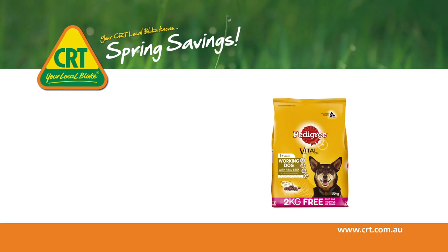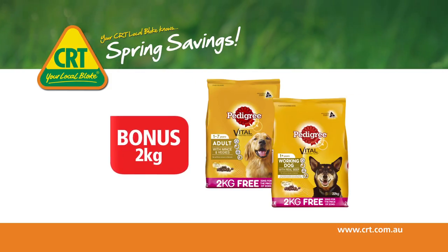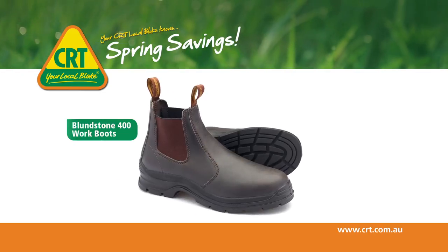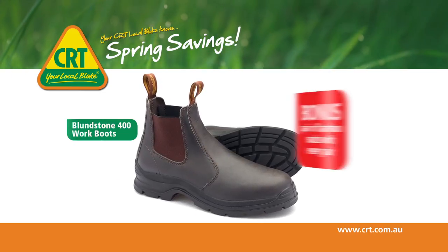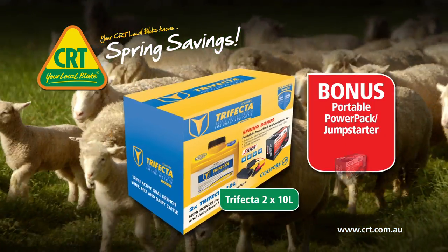Buy Pedigree Working Dog or Adult Mints and Veg and get 2kg free in the 22kg bonus bag. And don't miss out on Blundstone 400 Work Boots with a bonus pair of Bamboo Socks. Or Trifecta Triple Active Drench for sheep and cattle.